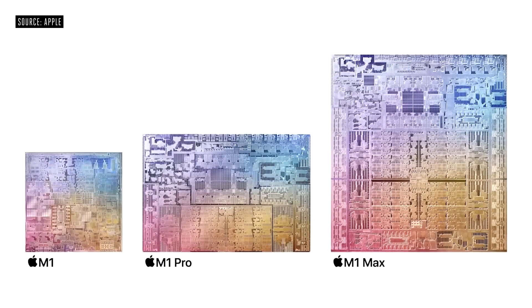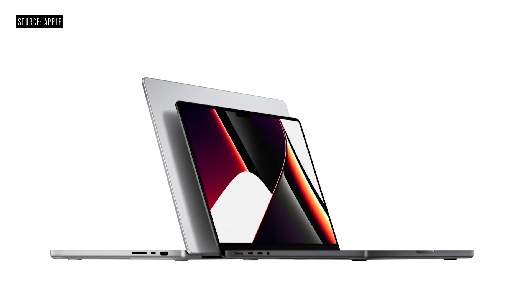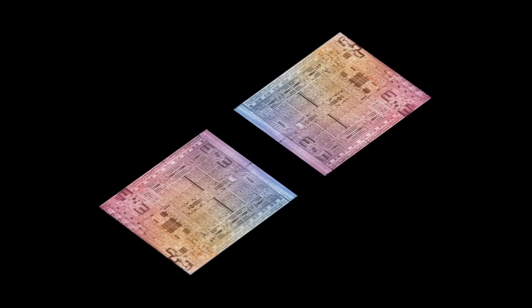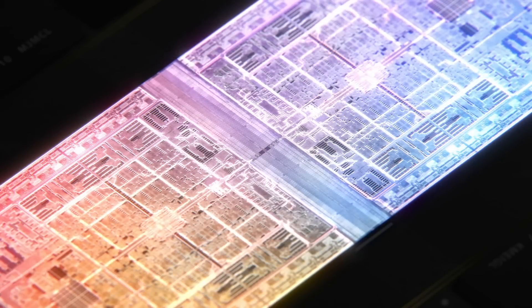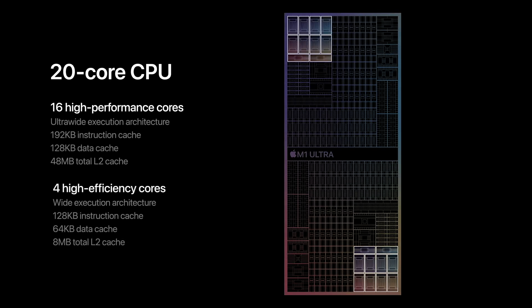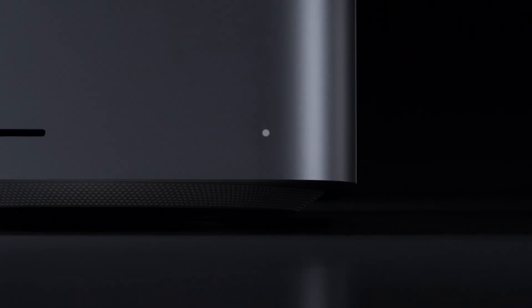The M1 Max was first introduced inside the 14 and 16-inch MacBook Pros in 2021, but the brand new M1 Ultra was first introduced in 2022 with the Mac Studio. It's essentially two M1 Maxes stitched together to give almost double the performance. At the time of making this video, the M1 Ultra is the most powerful Apple chipset out there and is exclusive to the Mac Studio.